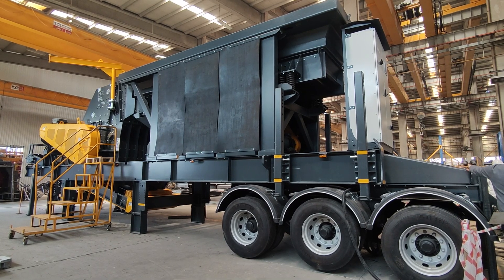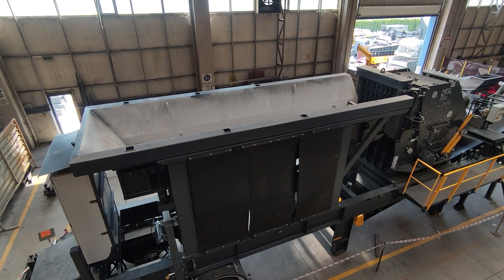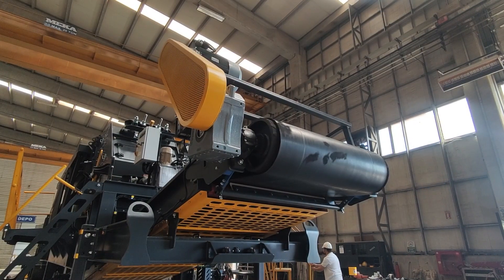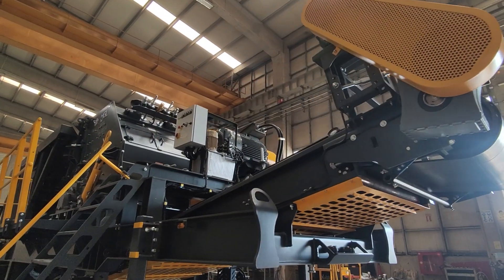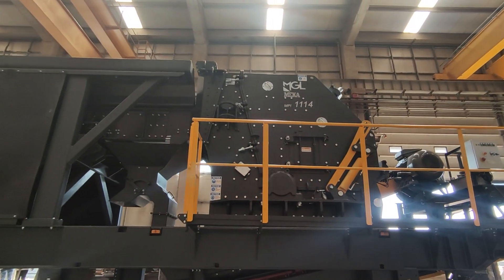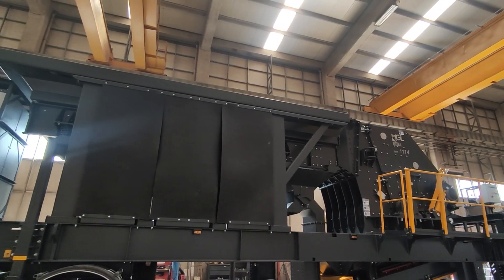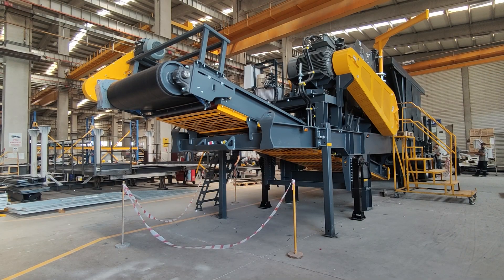The operation starts with the grizzly feeder. The grizzly feeder used for this machine is MECA MPI 1116. It has a 6-meter long pan section and a 1.4-meter grizzly bar section. The feeder features adjustable grizzly bars providing users the flexibility to control whether fine or coarse material is directed to the crusher.